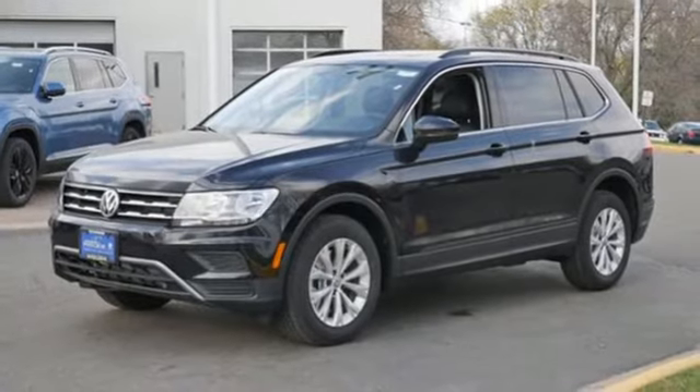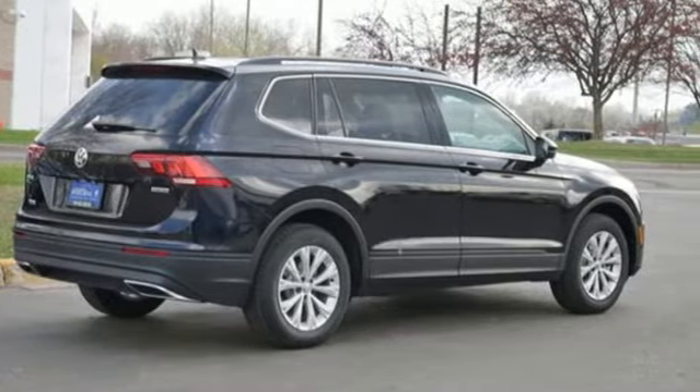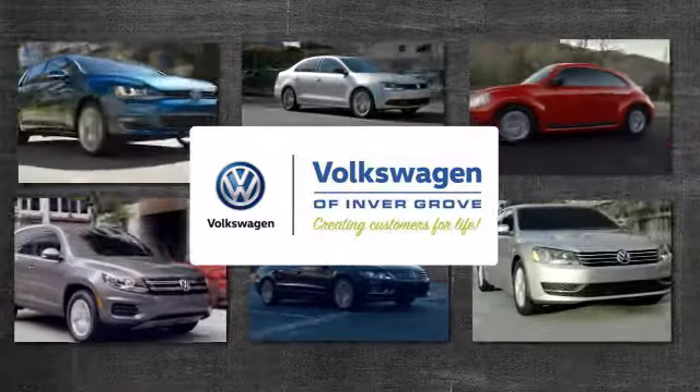Volkswagen, where safety and performance come standard. See it for yourself when you take it for a test drive. Volkswagen of Invergrove, creating customers for life.